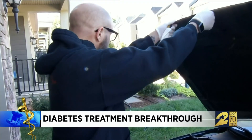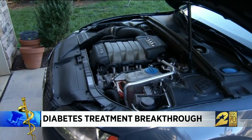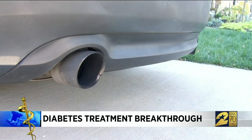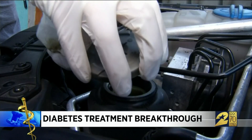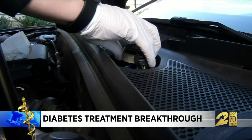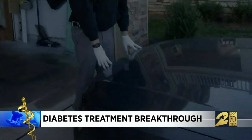Justin Wood loves all things mechanical, especially cars. This is an Audi A5. This time of year Justin's under the hood doing winter maintenance — a word he's lived with since age 13 when he was diagnosed with type 1 diabetes.